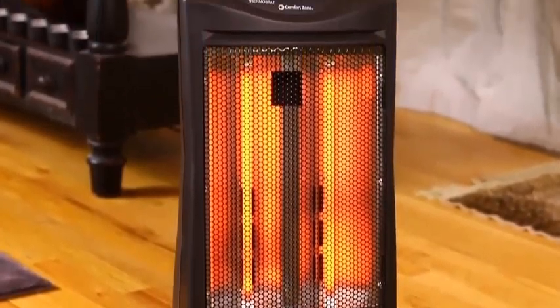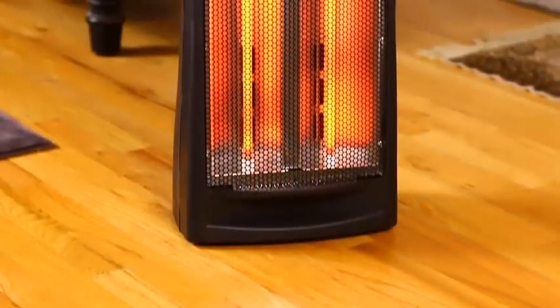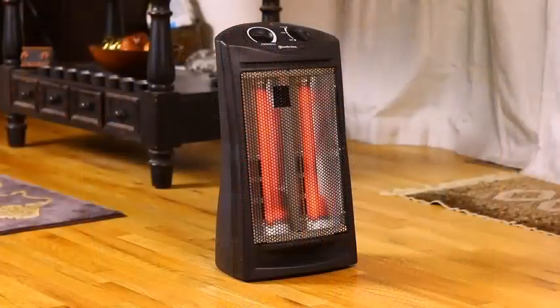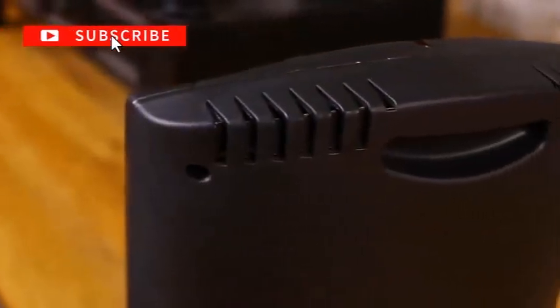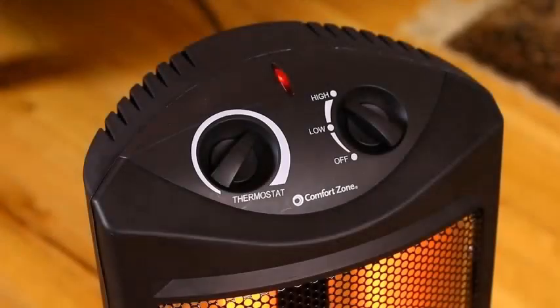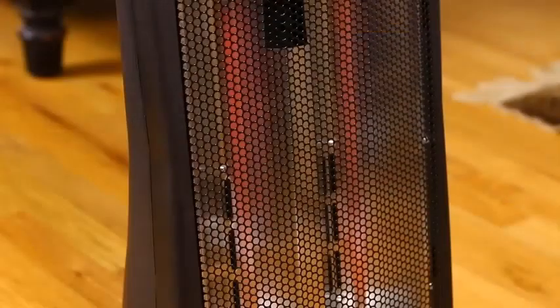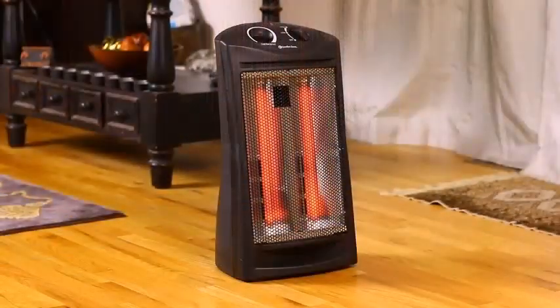Heaters are an essential appliance that you either already own or at least should own, because they are able to provide comfort during the winter months. However, since heaters are such an important appliance that many people use within their homes, there are also a bunch of brands that sell them. The part that most people are confused about is which heater to get, and thankfully heaters have gotten quite a lot better over the years.